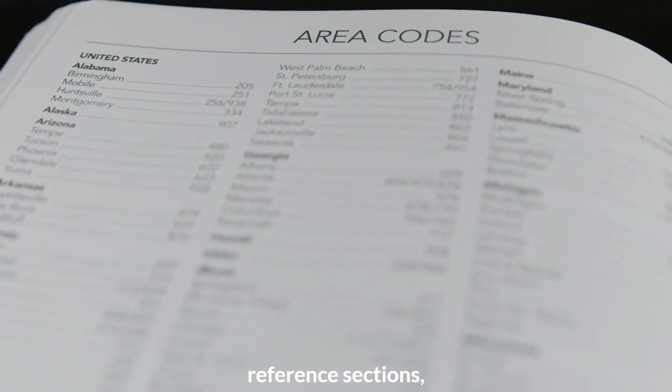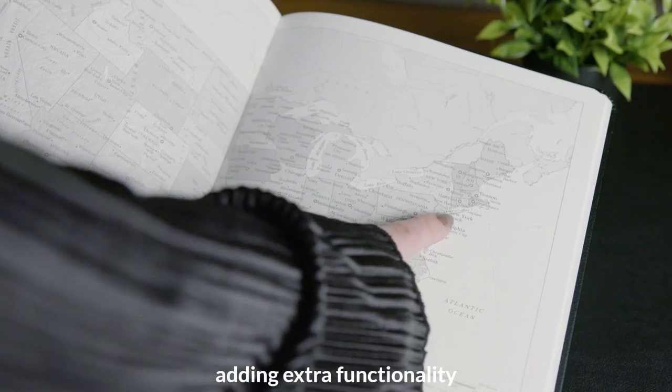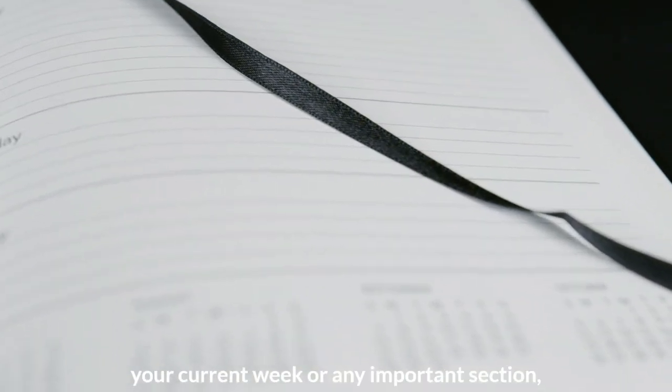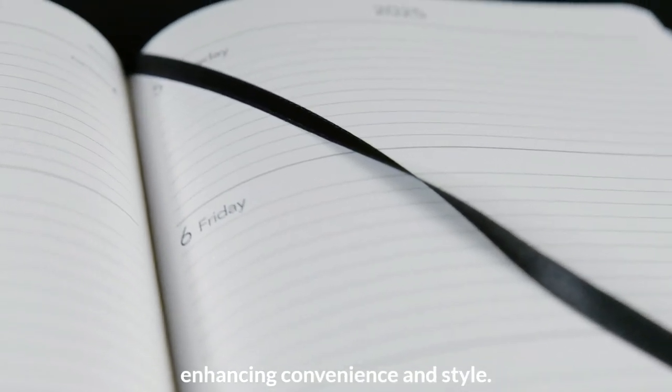Ample note pages, reference sections, and grayscale world maps are also included, adding extra functionality and a touch of elegance. The black ribbon bookmark ensures you can quickly access your current week or any important section, enhancing convenience and style.